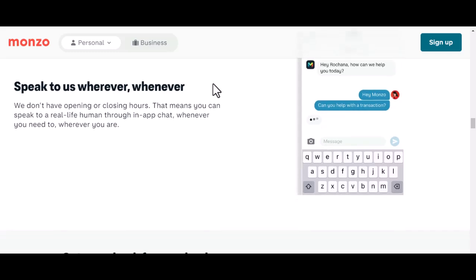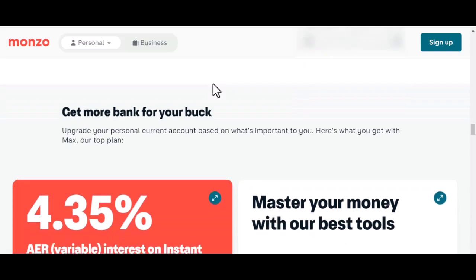If Monzo isn't the best fit for your African adventure, here are some alternative options. Revolut: similar to Monzo, Revolut offers fee-free spending abroad and competitive exchange rates. Wise, formerly TransferWise: this service allows you to hold and convert multiple currencies, making it convenient for international travel. Local prepaid cards: consider purchasing a local prepaid card in your destination country, which can be a handy option for managing your finances and avoiding potential currency exchange fees.